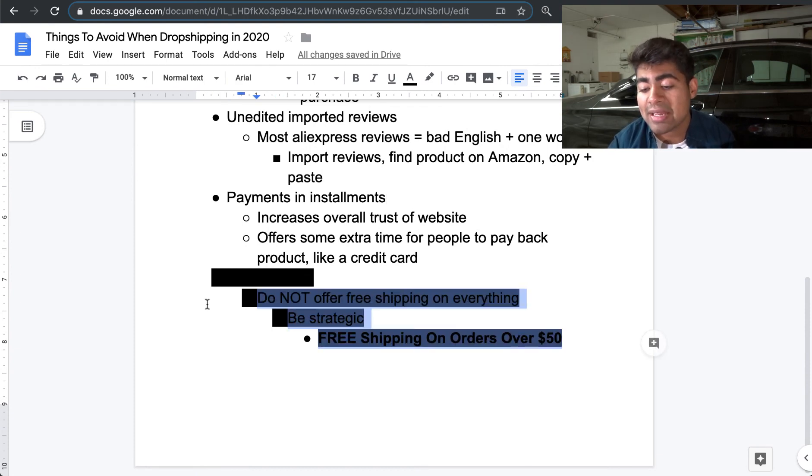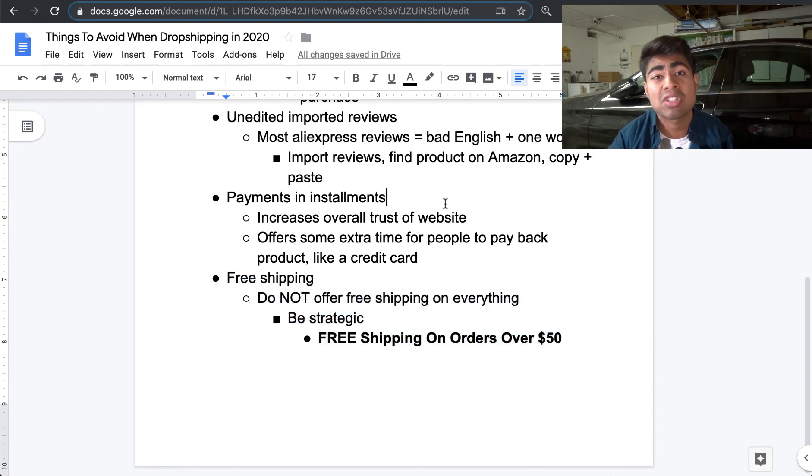Moving on to the final thing: free shipping. I highly recommend you stop offering free shipping to everybody. Instead of making free shipping lose its value, offer it over a certain order value. On my own stores, I do free shipping on orders over $55. Don't offer free shipping on everything — when people actually have to work towards free shipping, psychologically they're much more likely to be satisfied. Every single dropshipper currently offers free shipping, so why not do something different? Charge shipping and stand out.